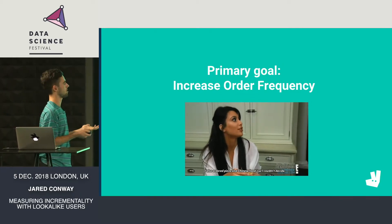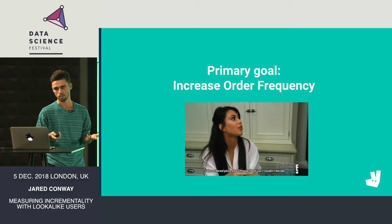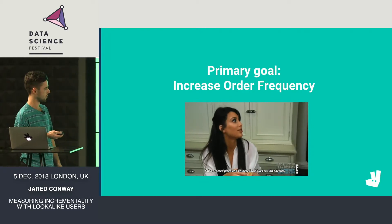To understand whether Plus is doing that effectively, we needed to figure out how we were going to measure the impact — what experiment approach we were going to take.